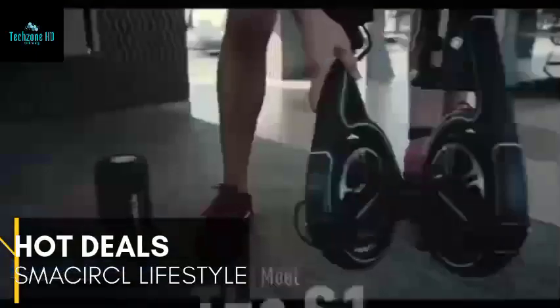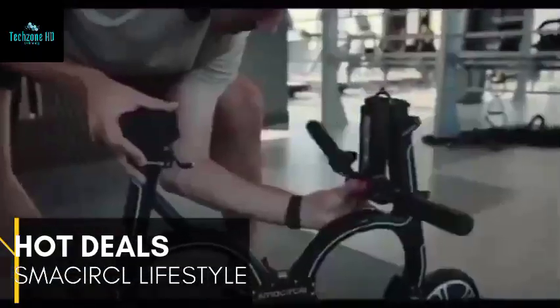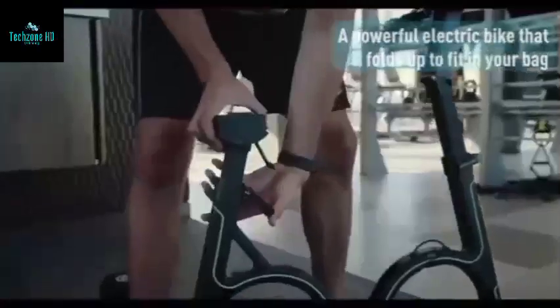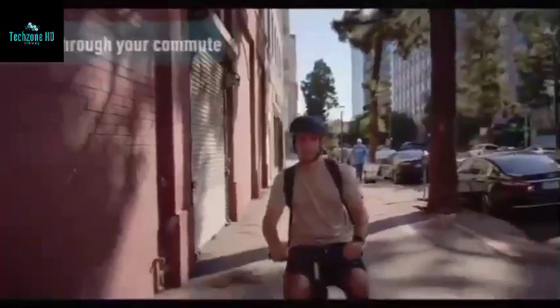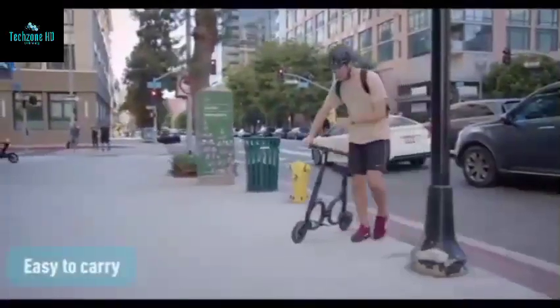Finding the right electric bike isn't easy — after all, there's a lot out there. Thankfully, Tech Label Smart Tech has curated only the best, and amongst them is the 13mph Smarsicle S1. Designed from the label's signature carbon fiber construction, it's not only lightweight but can be flat-packed, so yes, it can fit in your bag. And did we mention it also features a rechargeable Samsung battery?